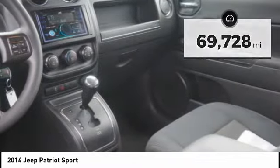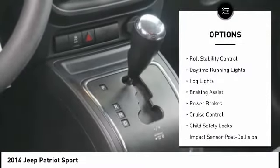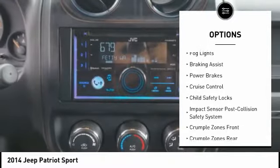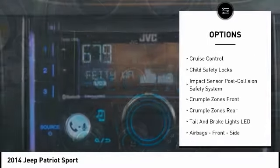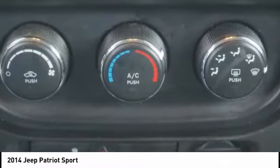Here are some of this vehicle's great options: roof rails, traction control, stability control, roll stability control, daytime running lights, fog lights, braking assist, power brakes, cruise control, and child safety locks.